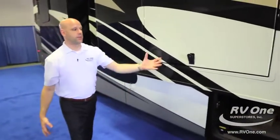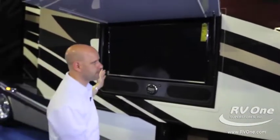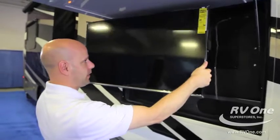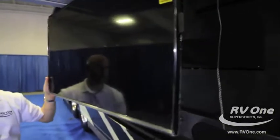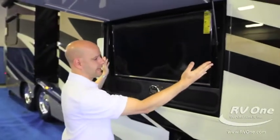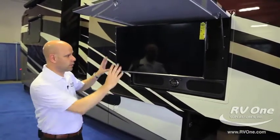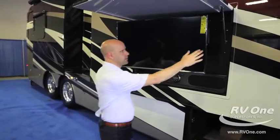They put a lot of thought into the Exterior Entertainment Center. You can actually pull the TV out and it tilts up and down, and tilts sideways. A lot of TVs in exterior entertainment centers are just fixed in place, but if you spend a lot of time outside or go to games, you'll really appreciate that this TV tilts and swivels.